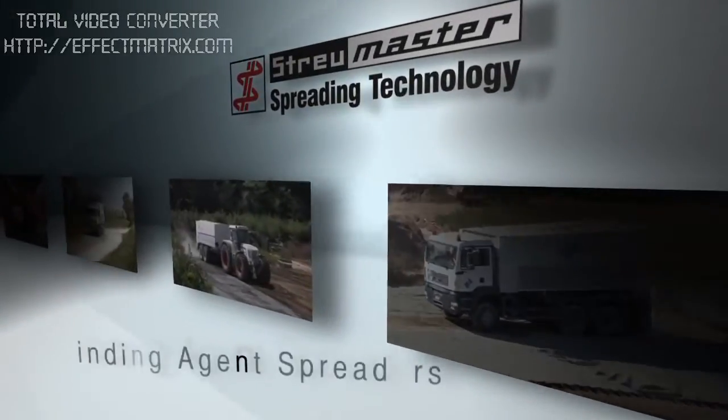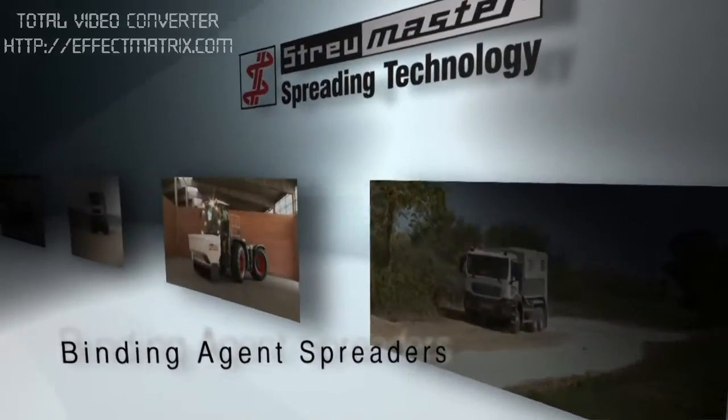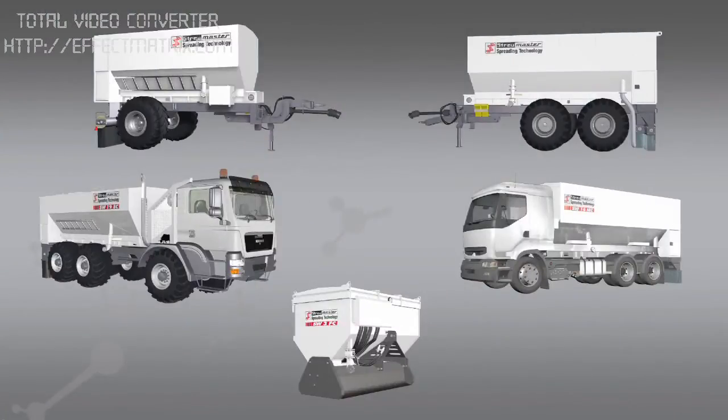Cold recycling, soil improvement and soil stabilization are necessary preconditions for numerous construction projects. Wirtgen and Stroimaster technologies offer optimal economic and ecological solutions for these processes.